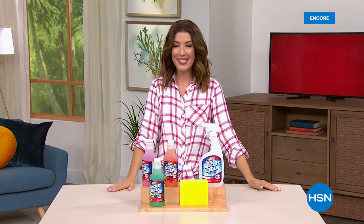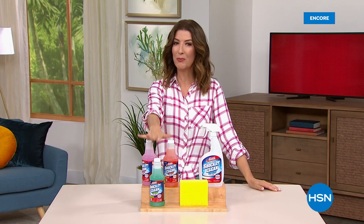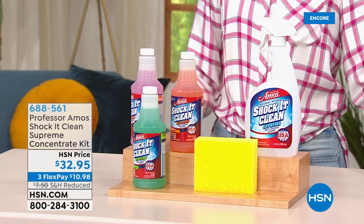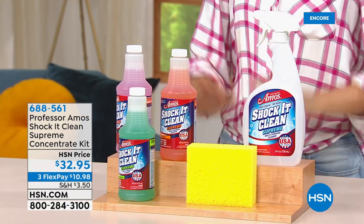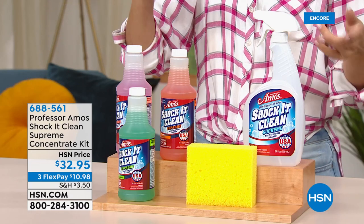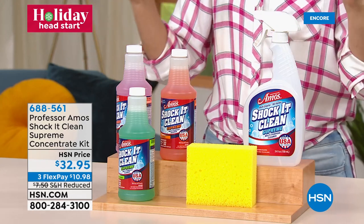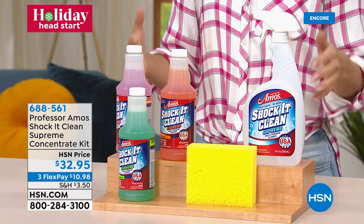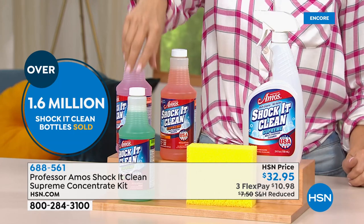Now for Professor Amos — a trusted HSN brand for more than 40 years and one of the number one best-selling cleaners for four decades. It's called Shock It Clean Supreme — a supreme kit targeting all types of stains whether oil, juice, grime, dirt, food, or lipstick. It works on fabric, carpeting, and upholstery to clean your entire home without bleach, soap, or ammonia, and it leaves no residue.